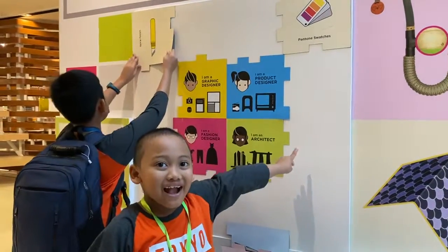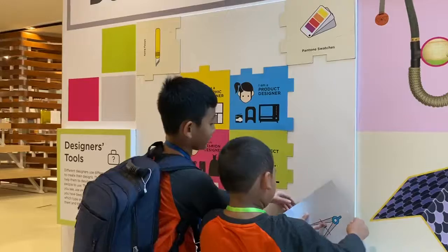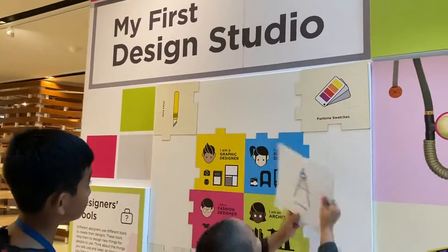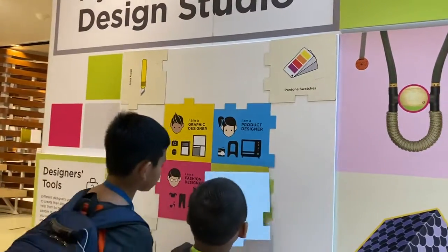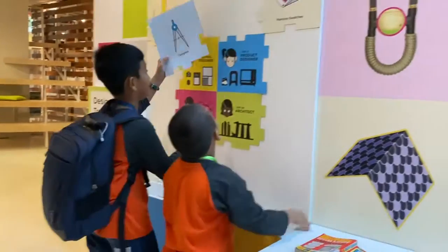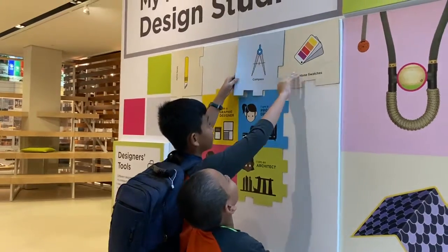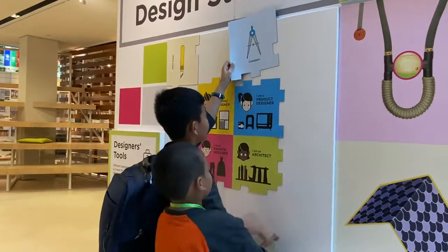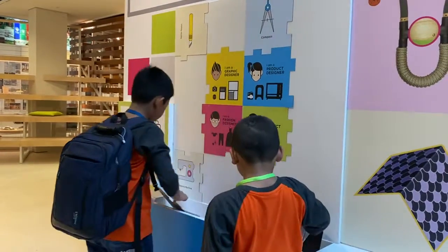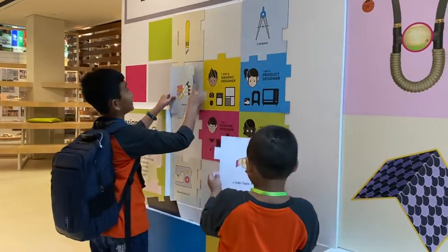I'm correct, right? I have a product designer. Compass is for architect. Why would the product designer need a compass? Architect needs a compass — you just follow the...